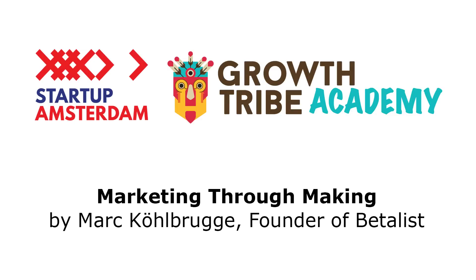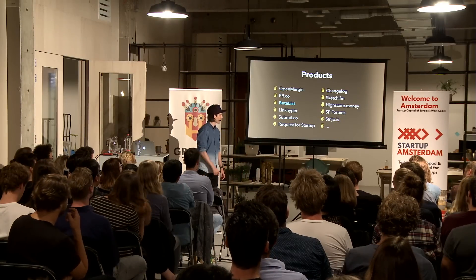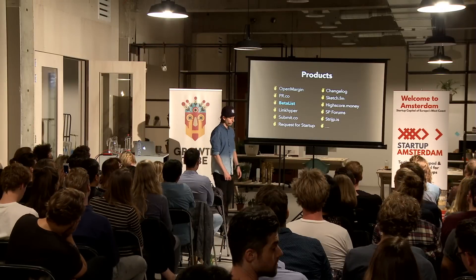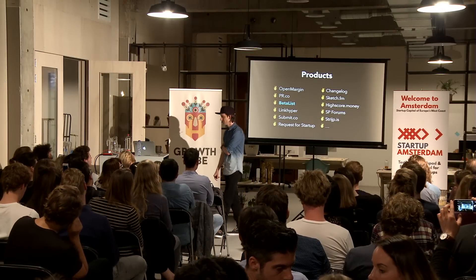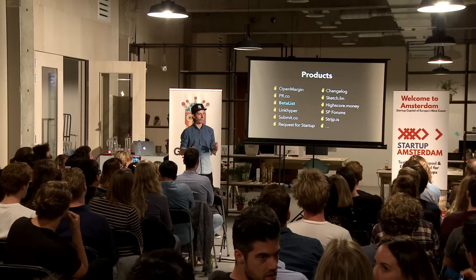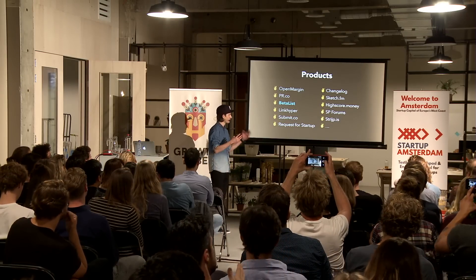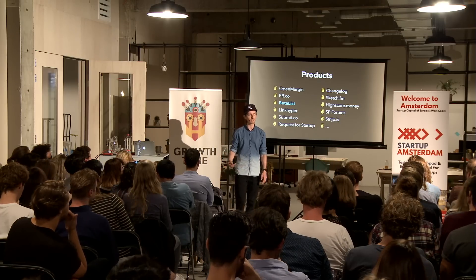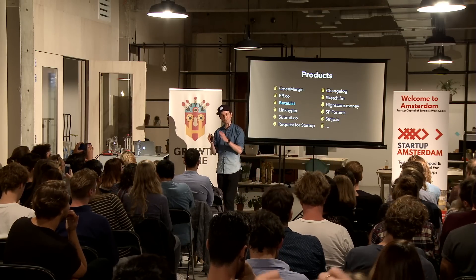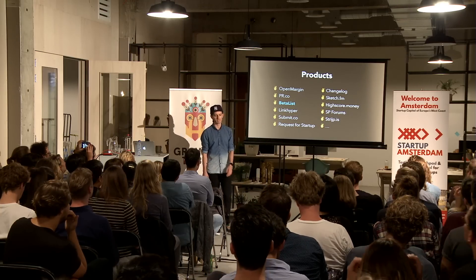Let me tell you a little bit more about me and about the products I've been building. I have a problem with not being able to focus on working on one thing at the same time. I try to be better at it. Betalist is probably the most successful or most popular thing I've built. I've been doing that for almost six years now. My main focus is Betalist.